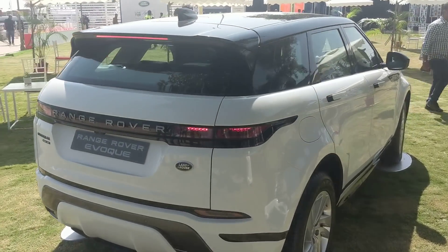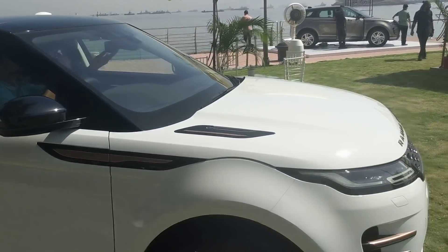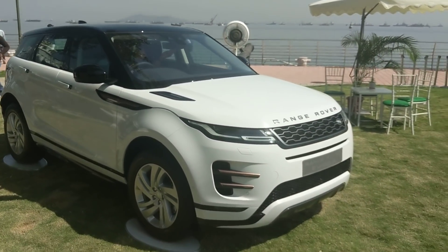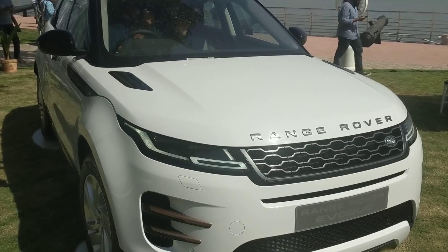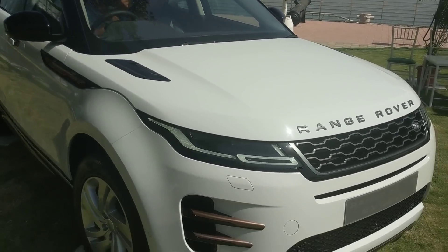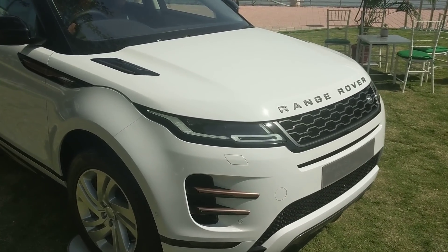In terms of cosmetics, the biggest change is that this looks like a Velar. It's a lot more downsized, but from certain angles you could easily confuse it with the Velar - cleaner lines, the design isn't as busy as before, definitely a lot more sophisticated. The R-Dynamic is the top-end variant with some specific distinguishing features.